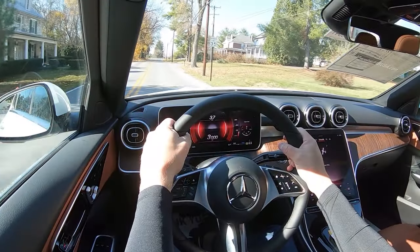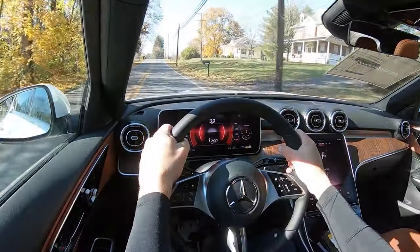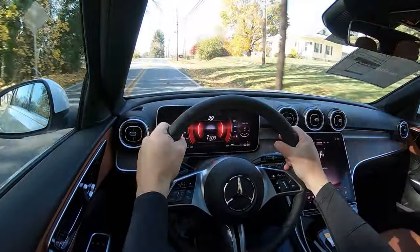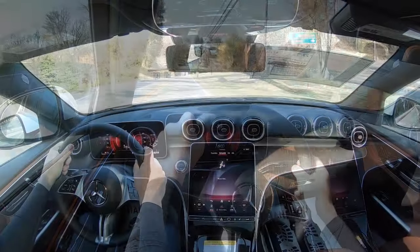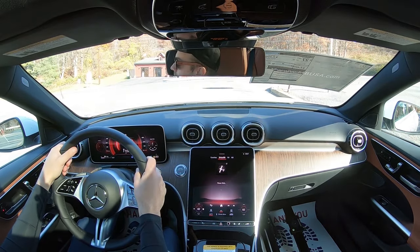On visibility: the second-row headrests are up right now, but if pushed down rear visibility would be just fine. Rain-sensing windshield wipers come standard — whenever the C300 detects mist or rainfall it automatically turns them on, just like automatic headlights: one less thing to worry about. A head-up display projected on the windshield is also available as an option.